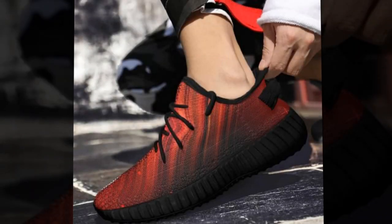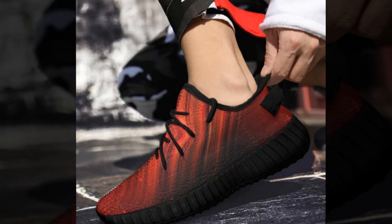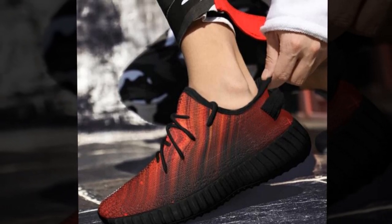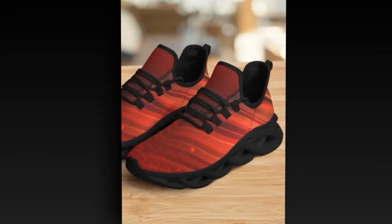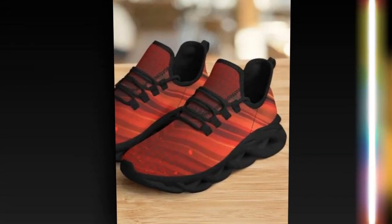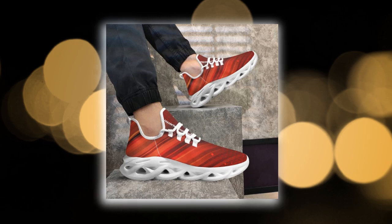Zasav shoes are meticulously crafted to be lightweight and incredibly comfy. Their design echoes featherlight grace while providing unmatched support. This ensures an unparalleled fusion of comfort and invigorating vitality, perfect for your on-the-go lifestyle. Lightweight and comfy, these shoes are designed for those who value both style and function.